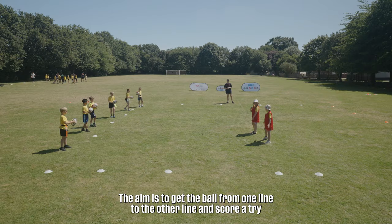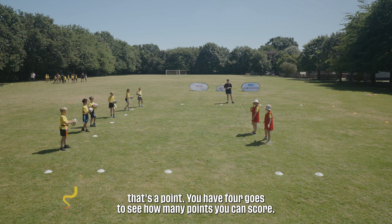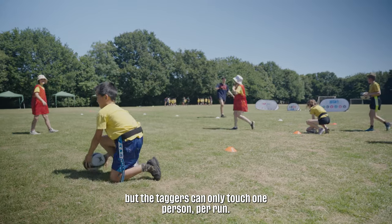This game is called Raggy Tag. The aim is to get the ball from one line to the other line and score a try without being touched. If you score a try without getting touched, that's a point. You have four goes to see how many points you can score. You can still keep playing after you've been touched but the taggers can only touch one person per run.